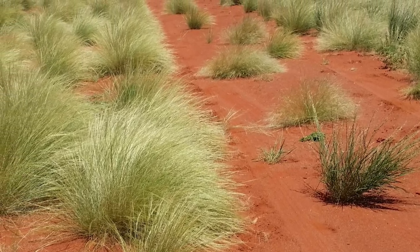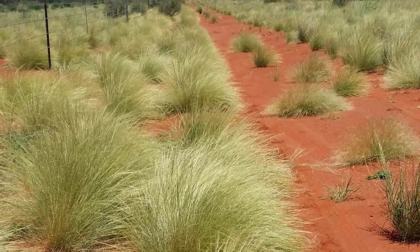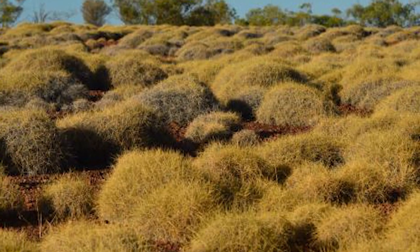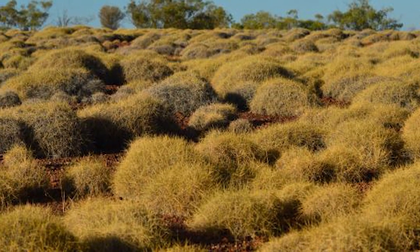Spinifex is unique to Australia and it covers around 2 million hectares of the area, or around 30 percent of Australia's outback. Indigenous Australians have actually known about the properties of Spinifex, but they use the resin as an adhesive. Well, jokes on you, Indigenous peoples — you could have been eating salt and vinegar grass this whole time.